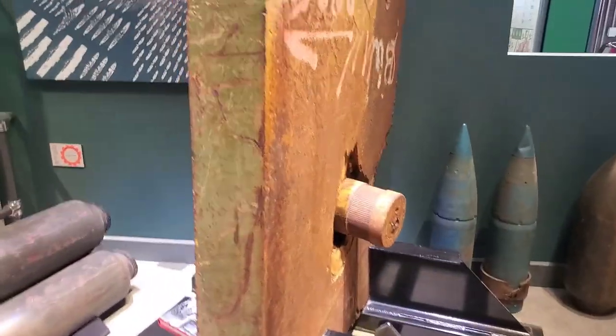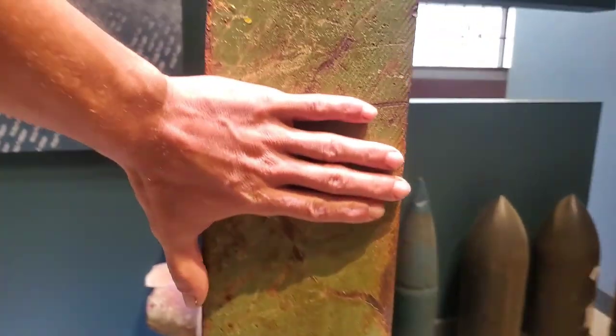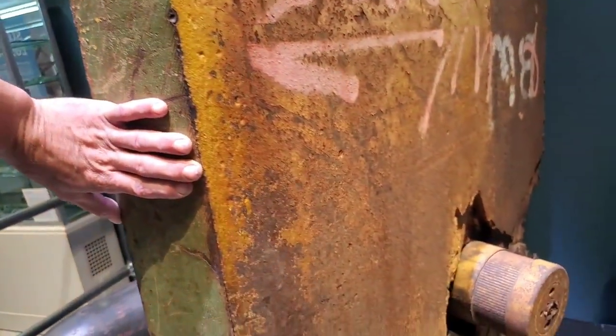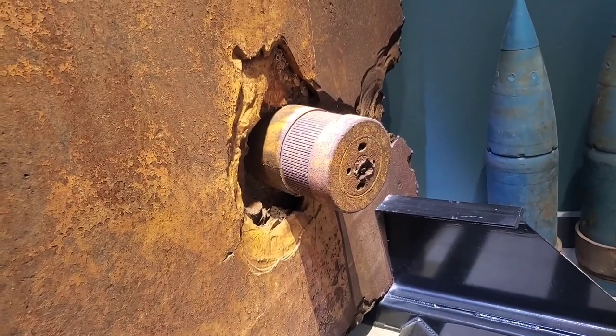Mind blown — look at this. That's about six inches thick and this is armor, hardened armor. Look at that — a shell punched right through it.